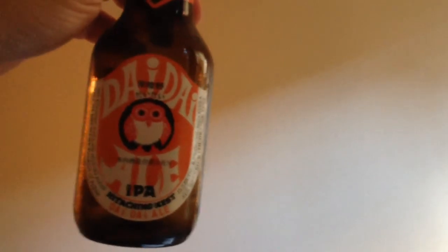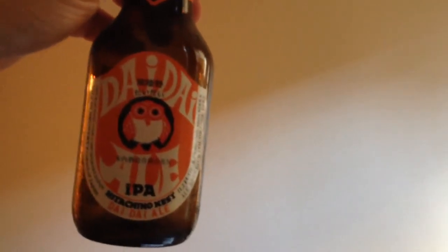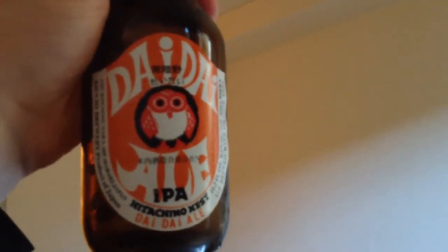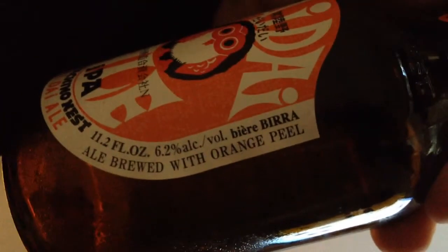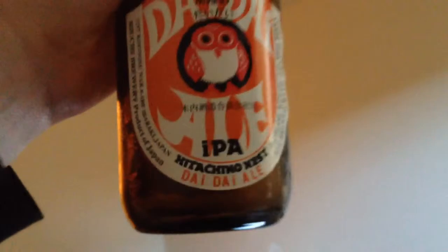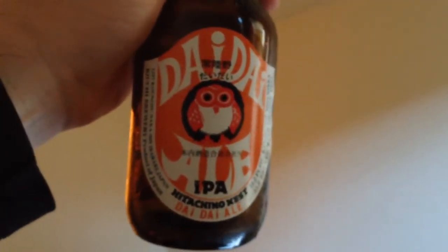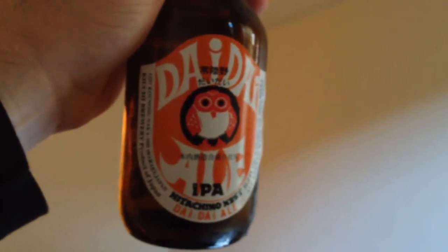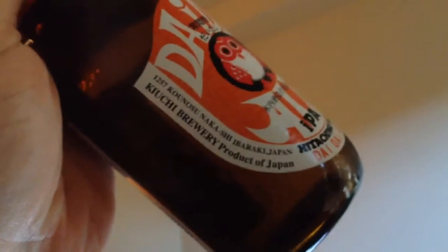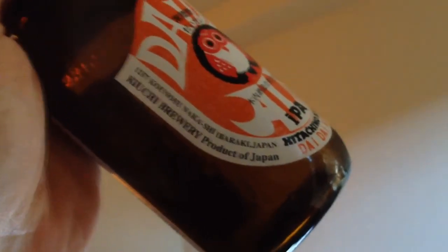I think Sierra Nevada is really well balanced and has good flavor. That having been said, I consider this Dai Dai Ale to be a huge disappointment. You can see on the side here it says it is ale brewed with orange peel, and it says IPA on the front, but I would say that this beer has about as much in common with Blue Moon with orange peel as it does with what I would consider to be an IPA flavor profile.